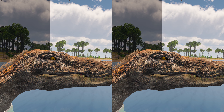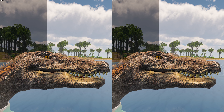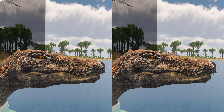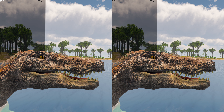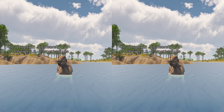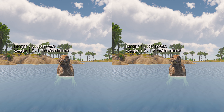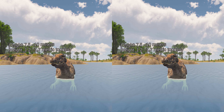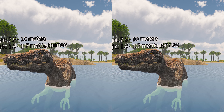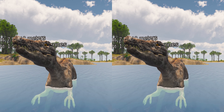The holotype specimen is one of the most complete theropod skeletons from the UK, and remains the most complete spinosaurid. The holotype specimen, which may not have been fully grown, was estimated to have been between 7.5 and 10 meters long and to have weighed between 1.2 and 1.7 metric tons.